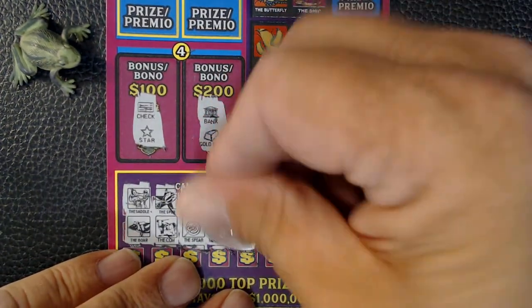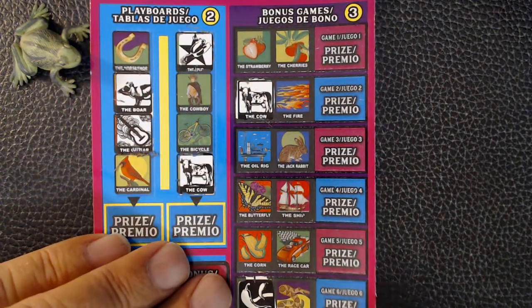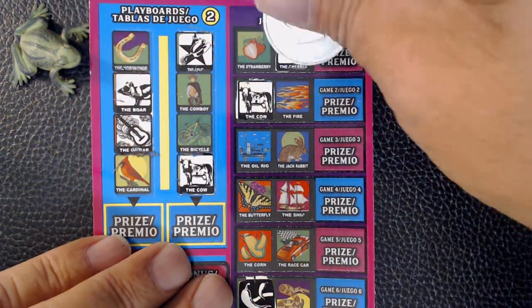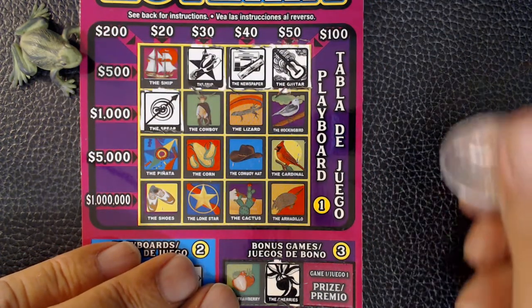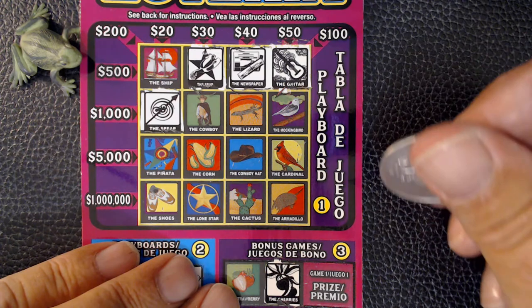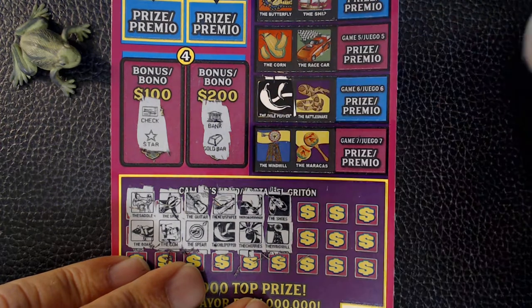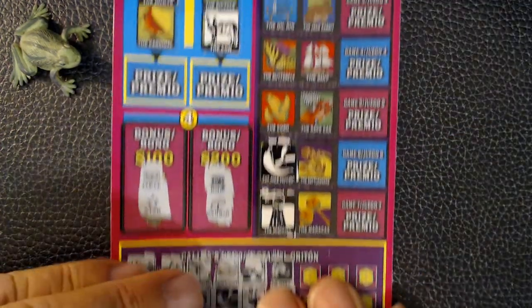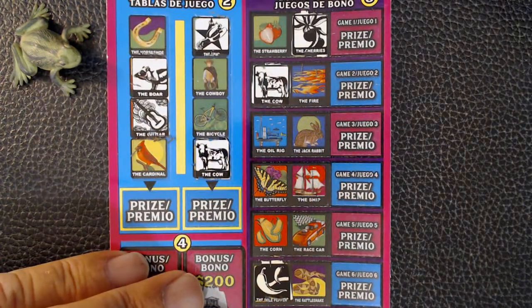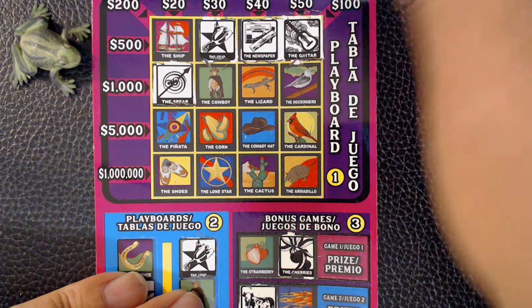Next we have Roadrunner and the cherries. Here's the cherries. Roadrunner and cherries, and no more on top. Next we have the shoes and the windmill. Windmill. Shoes and windmill — got the shoes.